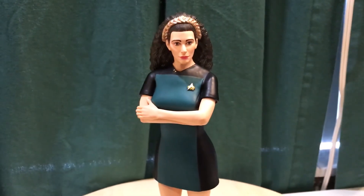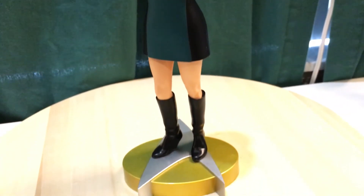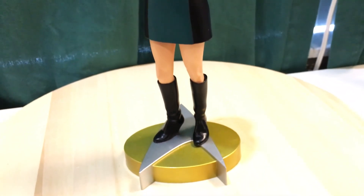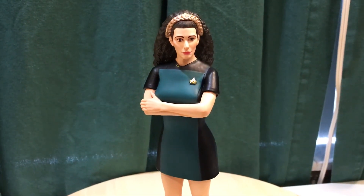This is from Diamond Select Toys, part of their Femme Fatales line. I didn't see too many reviews on this one, so I just wanted to throw up a quick one. Thanks for looking!